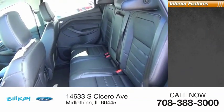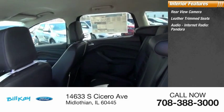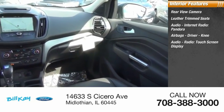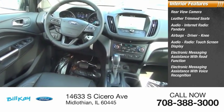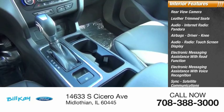Inside you'll find rear view camera, leather trim seats, audio, internet radio, Pandora, airbags, driver, knee, audio radio, touchscreen display, electronic messaging assistance with read function, electronic messaging assistance with voice recognition, sync, satellite communications, capless fuel filler system, cruise control.